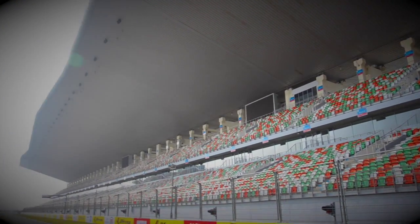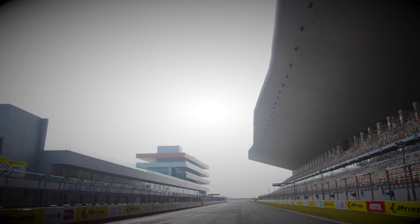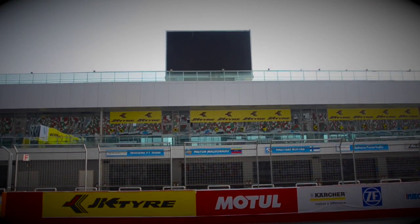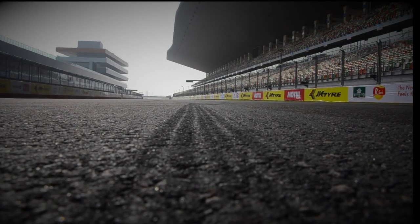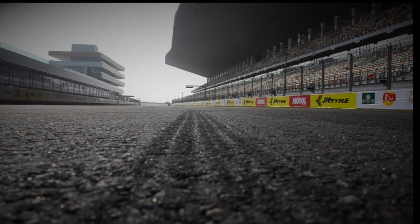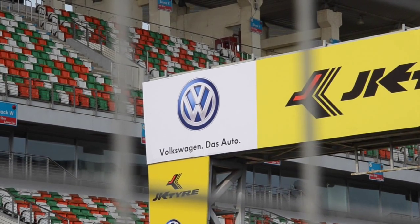Buddha International Circuit — one of the best tracks the world has ever seen. It is the pride of India and the home to racers. Today we've been given a crazy beast to drive.